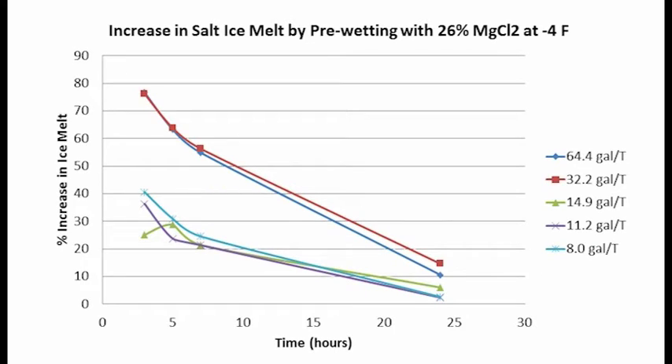Now 50-50 blends of salt and pre-wetting liquid are much higher than typically used in highway de-icing. So we also looked at more typical pre-wetting rates used for highway de-icing — between about 8 and 64 gallons per ton. What we saw was that even at these more typical pre-wetting application rates, we still see a significant increase in ice melting speed at cold temperatures. Even at application rates as low as about 8 gallons per ton, we see an increase of about 30 to 40% compared to dry salt.